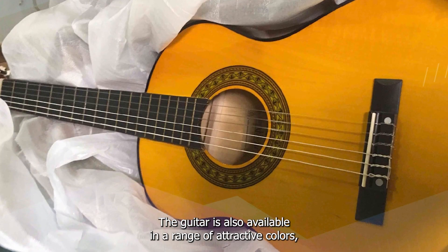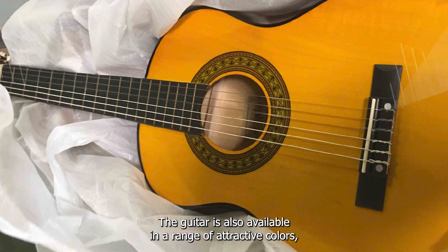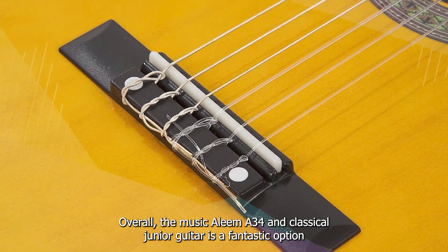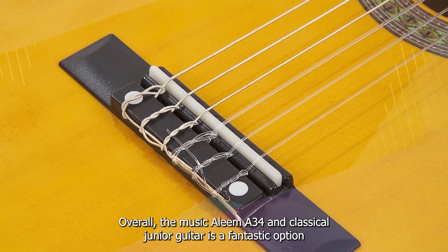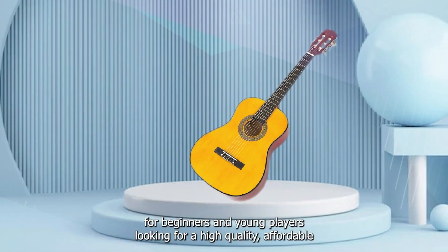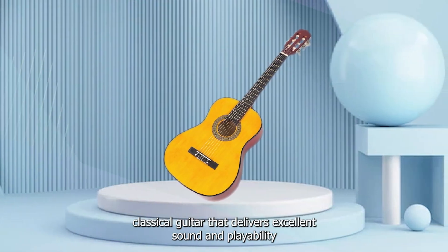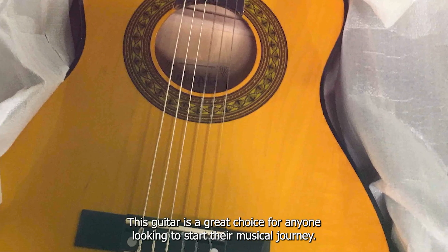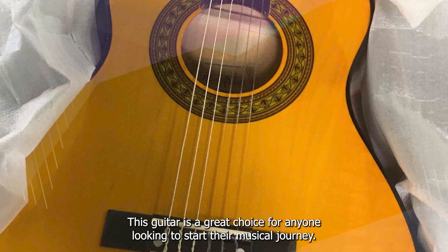The guitar is also available in a range of attractive colors, making it a stylish option for young musicians. Overall, the Music Alley MA34N Classical Junior Guitar is a fantastic option for beginners and young players looking for a high-quality, affordable classical guitar that delivers excellent sound and playability. With its traditional design and range of colors, this guitar is a great choice for anyone looking to start their musical journey.